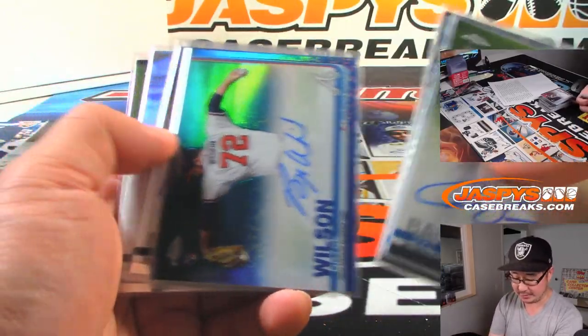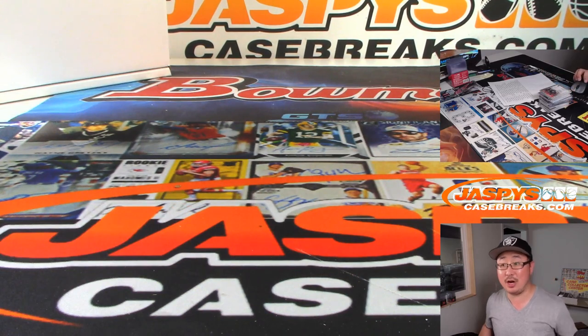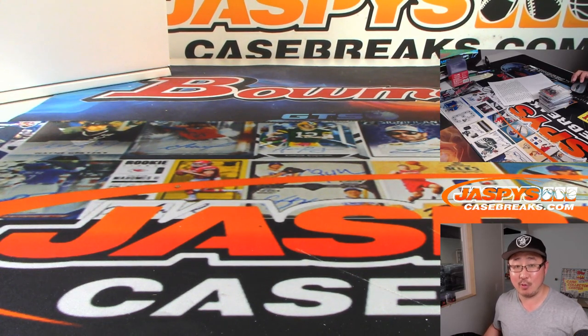We've got plenty in the store, ladies and gentlemen, so check it out. JaspysCaseBreaks.com — jumbo cases, hobby cases. Jumbo has five autographs a box, hobby has two autographs a box. Plenty on JaspysCaseBreaks.com. Check it out and we'll see you next time for the next break.